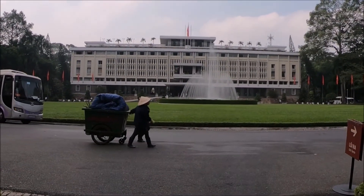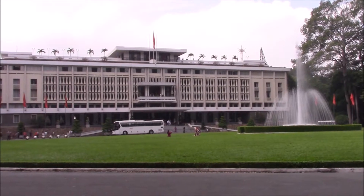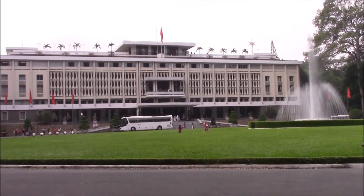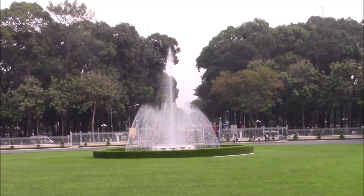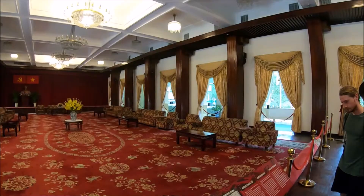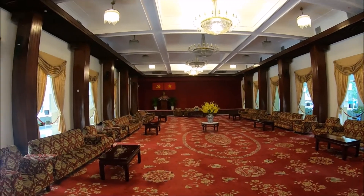This is the Independence Palace in Ho Chi Minh City, formerly known as the city of Saigon. Located in the center of downtown Ho Chi Minh City, also known as Saigon, along tree-lined streets and near Tao Don Park, is Independence Palace. This building was a presidential residence and office of the president of South Vietnam during the Vietnamese War.